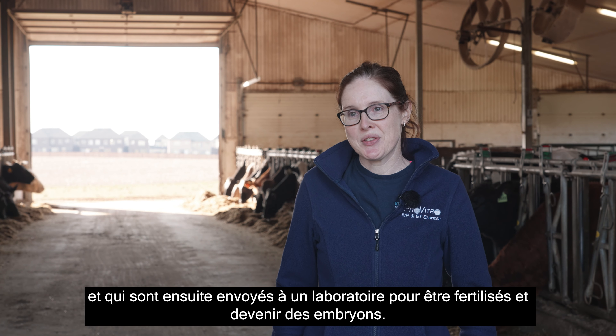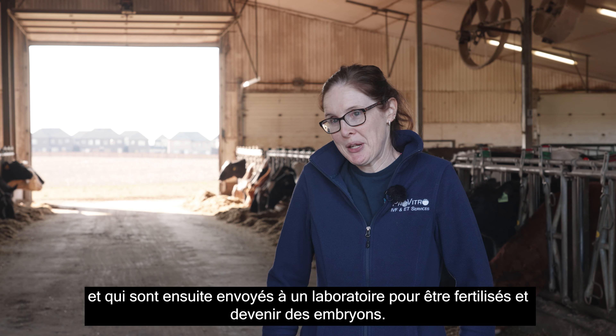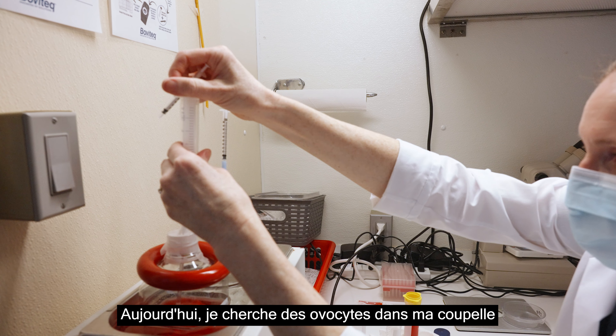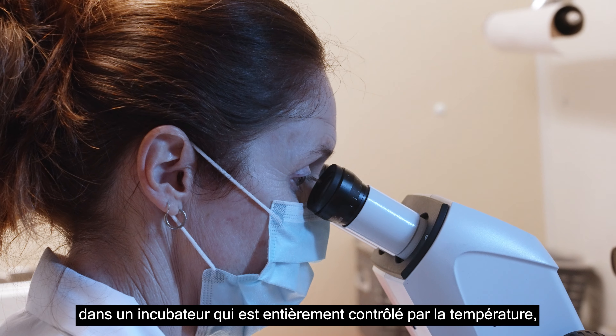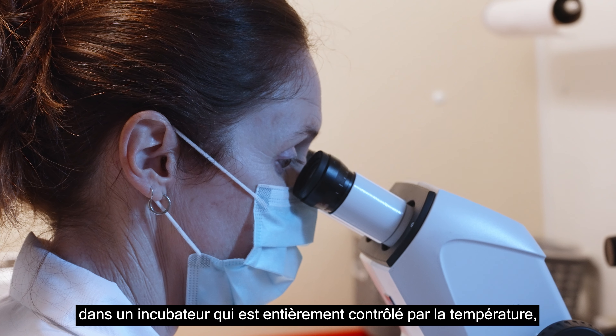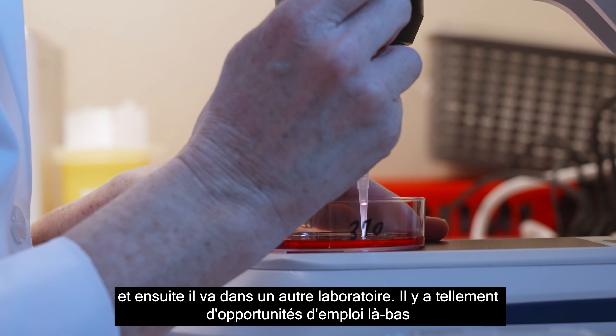As an embryologist, we do conventional flushing, which is retrieving embryos from a cow — or donor, as we call them — or we do the in vitro side, which is IVF, where we're taking oocytes that then go to a lab to be fertilized to become embryos.